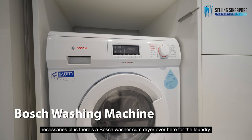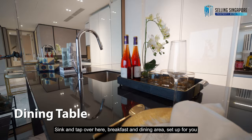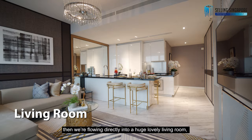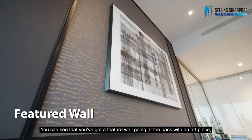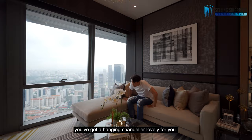Right across, you have a massive granite countertop with a sink and tap. The breakfast and dining area is set up for you. We then flow directly into a huge, lovely living room set up with such cozy taste. You can see a feature wall at the back with an art piece and a hanging chandelier. Chok has really outdone themselves.